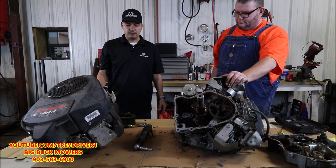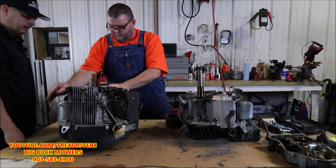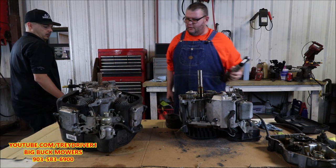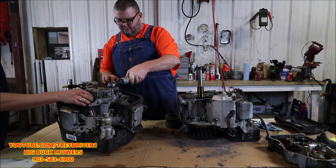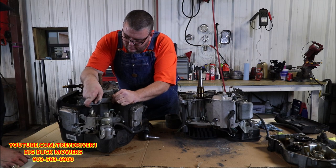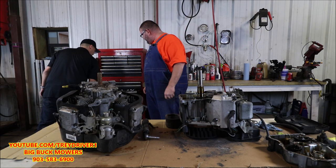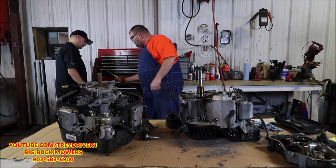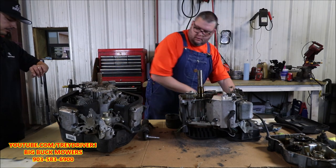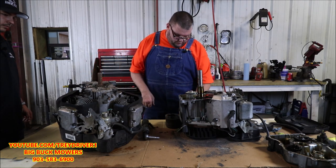Let's go ahead and tear down the Kawasaki. This one's a little bit heavier. On this engine, the governor shaft comes through the sump, so we'll have to take the governor arm off first. We'll use a flat head screwdriver for that. There's nothing else holding it on except the sump bolts, and I think they're 12 millimeter.